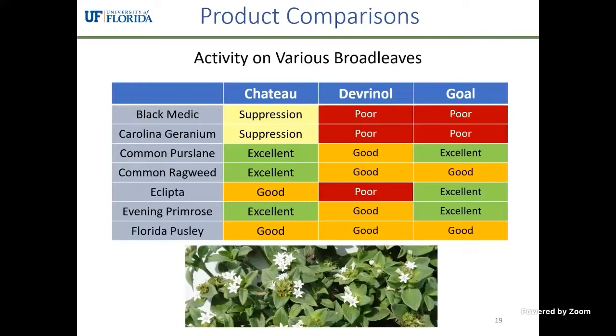Here is a summary of the most common herbicides used. Historically in Florida, the recommendation was a combination of Goal and Devernol, but we've moved away from that. Chateau is now the most common recommendation. Looking at a few weed species in Florida strawberries — black medic and Carolina geranium are two common ones — Chateau provides some suppression of those two species, whereas the other two products do not.